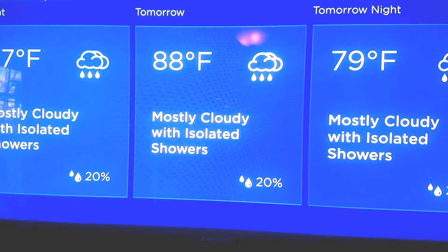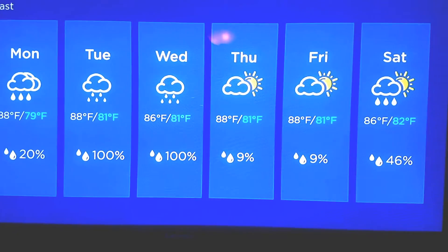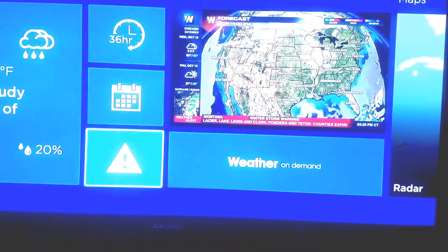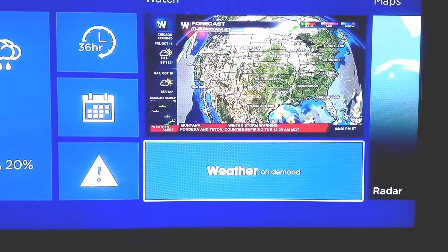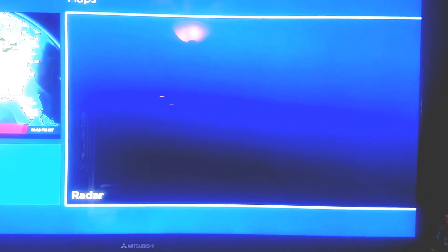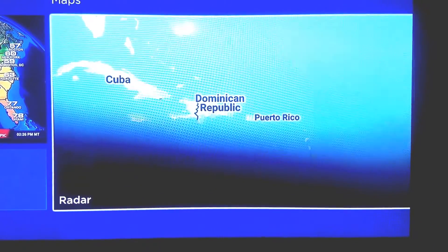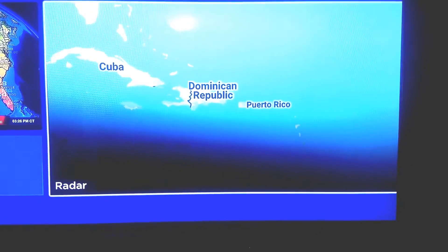You get a 36-hour forecast, then you can go down to see the seven-day forecast, any advisories, and weather on demand. I thought weather on demand would have more Dominican Republic content, but it doesn't. You can also go to maps by clicking to the right - usually there's a radar. Punta Cana is down by Cuba at the southern tip of Florida.